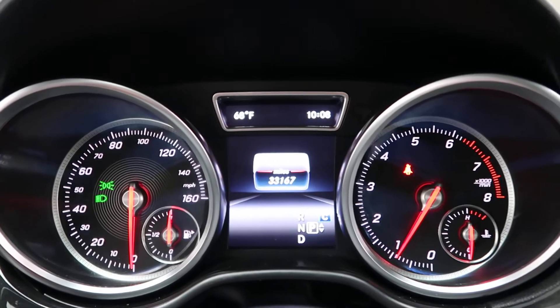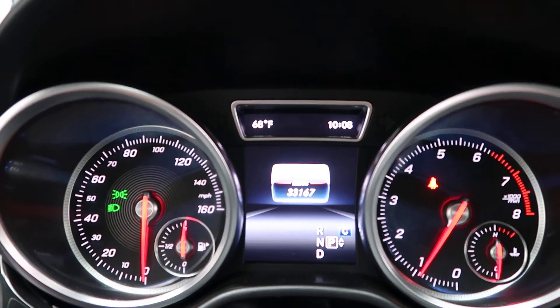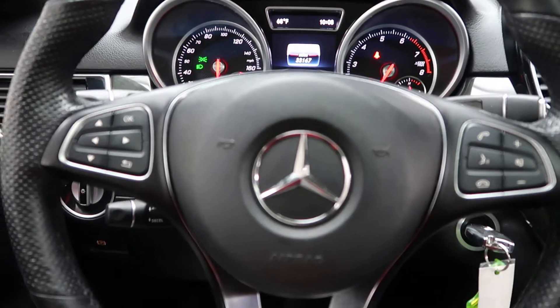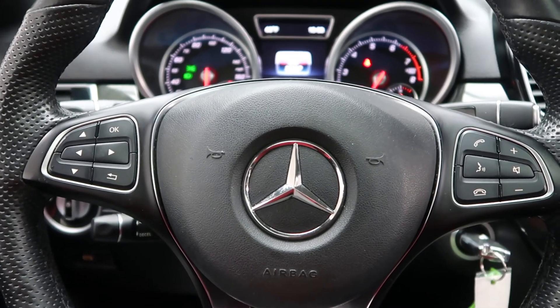This GLE has 33,167 miles. Carfax and service records are available online. If you'd like to view more photos of this GLE, check out FeldmanImports.com.